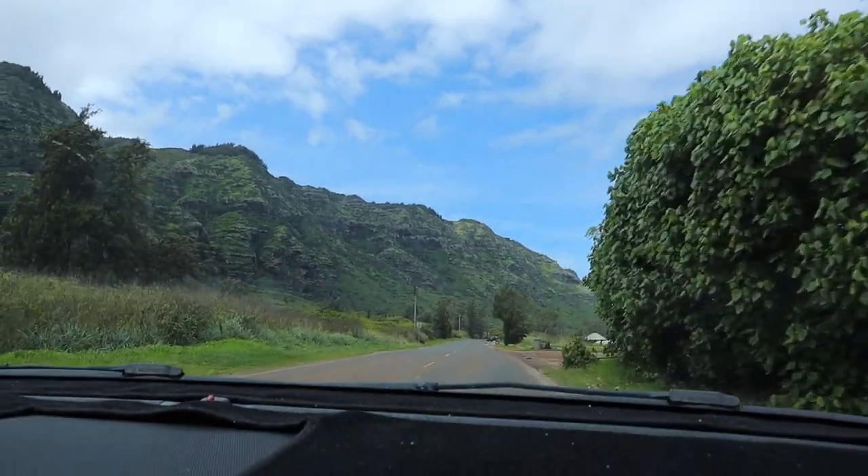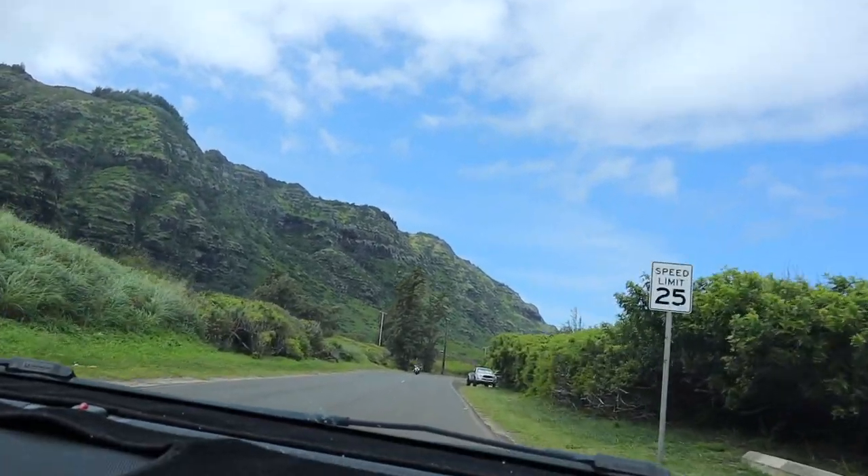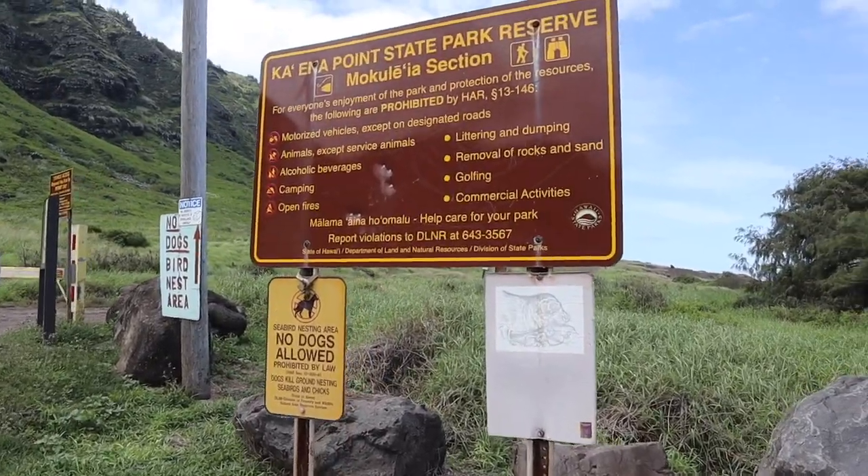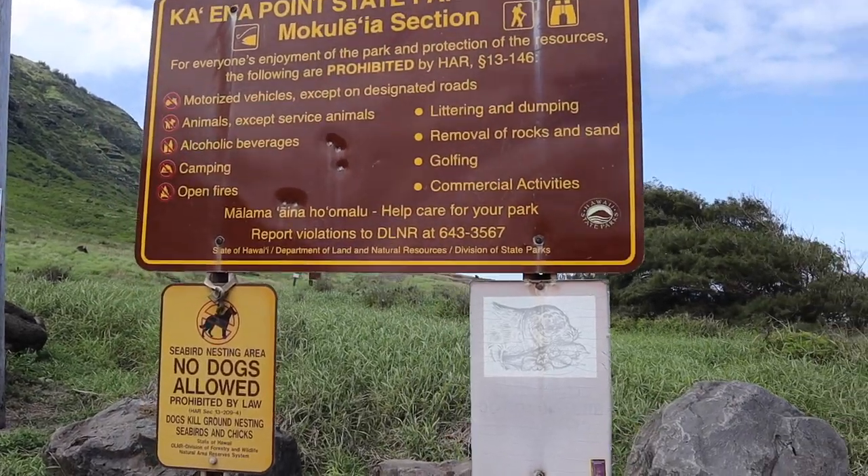Special mention: a drive out to Kaena Point in the northwest. This drive was one of the best drives we've ever taken in our entire lives. If you're looking for one more place to go, we highly recommend making your way out to the west side. Check out Kaena Point and take the highway all the way out there. It's beautiful.